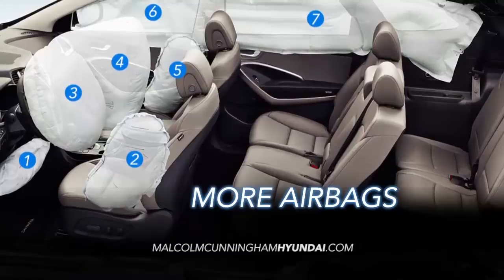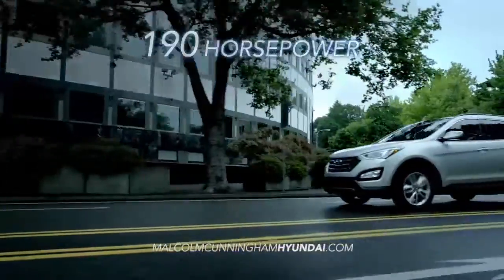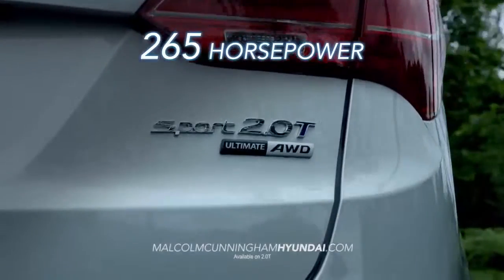With more safety comes more performance. The Santa Fe Sport boasts an impressive 190 horsepower, or an available 265 horsepower with the Santa Fe Sport 2.0T.